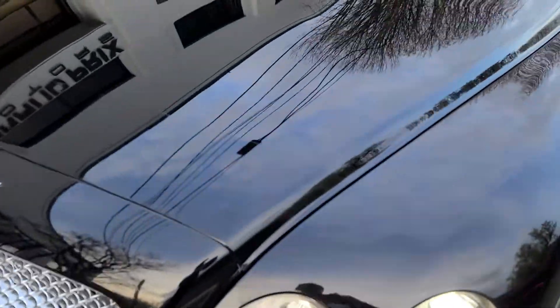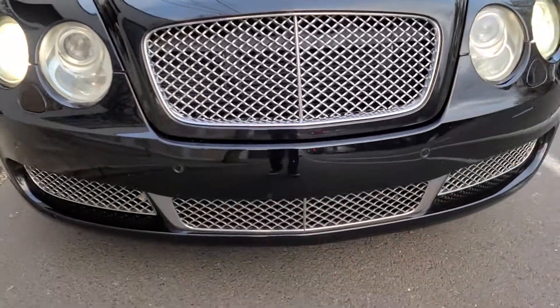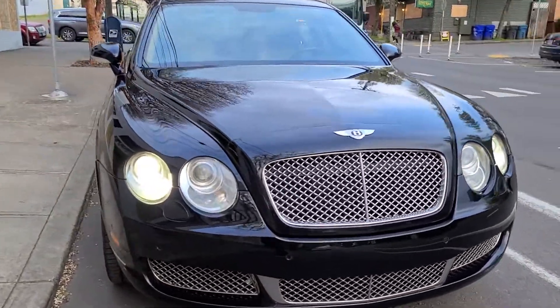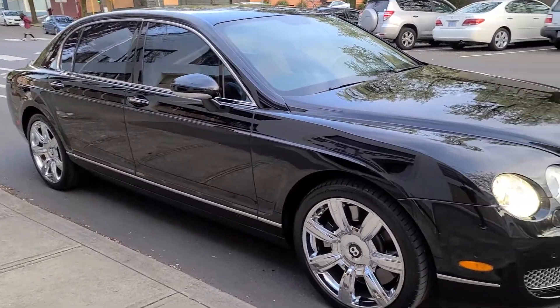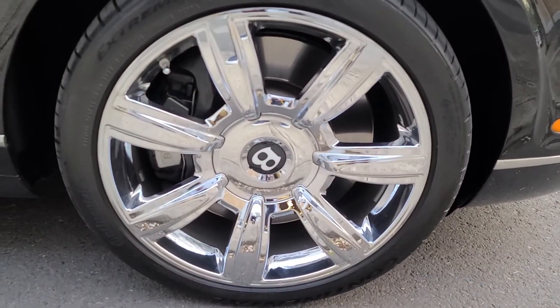On the exterior, it's got the full front clear bra across the front, and the bottom chrome grille. There's not a single dent or scratch in the paint. The wheels are perfect and it's got good rubber.